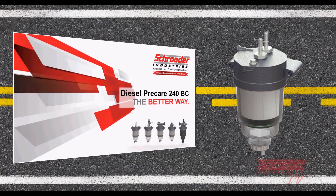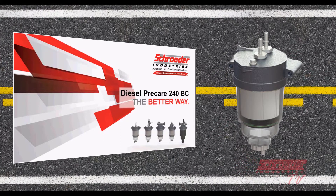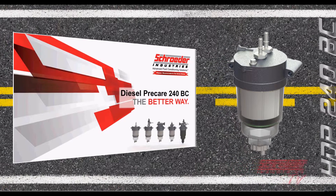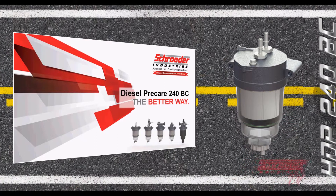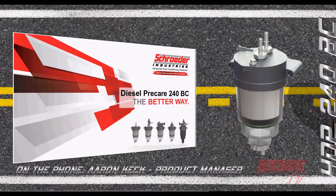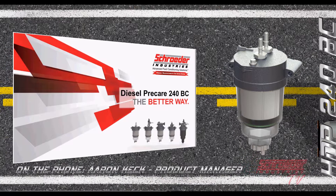Good afternoon everybody. We're going to get started with our presentation today from the fuel filtration product group about our mobile fuel filtration, highlighting the new HDP 240. My name is Aaron Keck, I'm the product manager for the fuel filtration products here at Schroeder Industries.